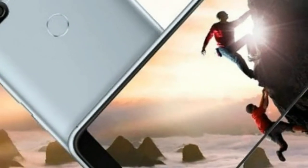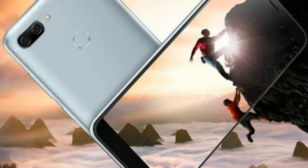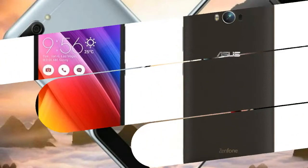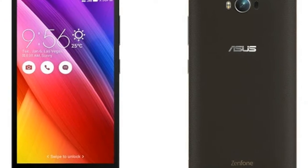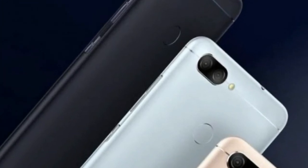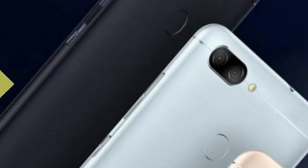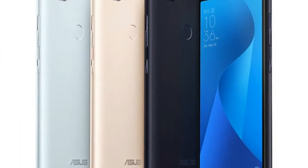The phone packs 16GB of internal storage that can be expanded up to 256GB via a microSD card. As far as the cameras are concerned, the Asus Zenfone Max Plus M1 packs a 16MP primary camera on the rear and an 8MP front shooter for selfies. The Asus Zenfone Max Plus M1 runs Android 7.0 and is powered by a 4130mAh non-removable battery.